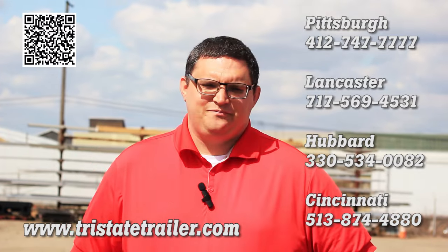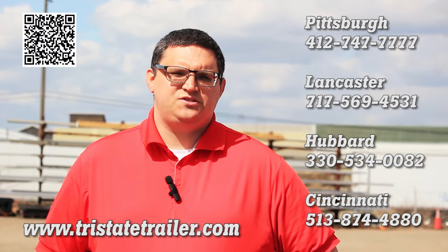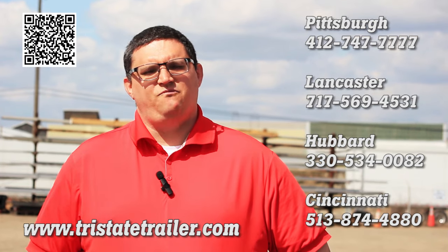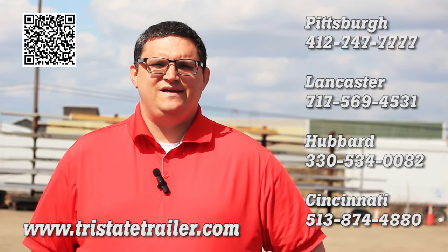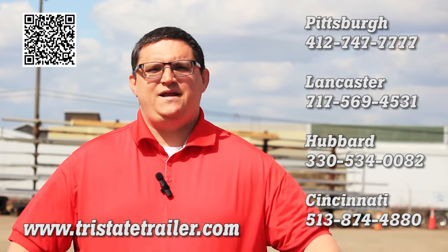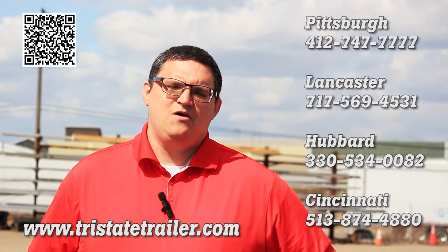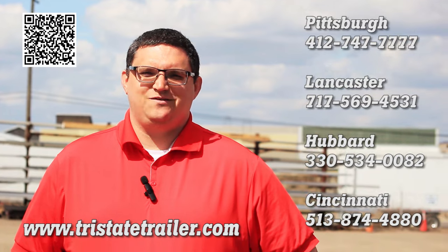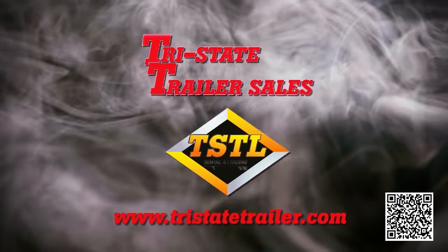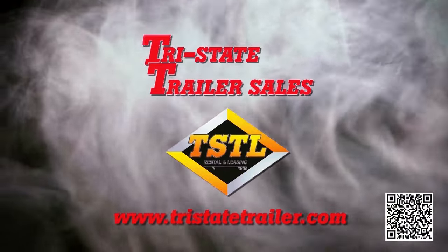Thank you for joining us today. If you have any questions in regards to the Eager Beaver product line or any other trailers — from flatbeds, vans, lowboys, liquid or dry bulk tanks, refrigerated trailers, or any other type of semi-trailer — please feel free to call Tri-State Trailer Sales at one of the locations near you. We'll see you next time.